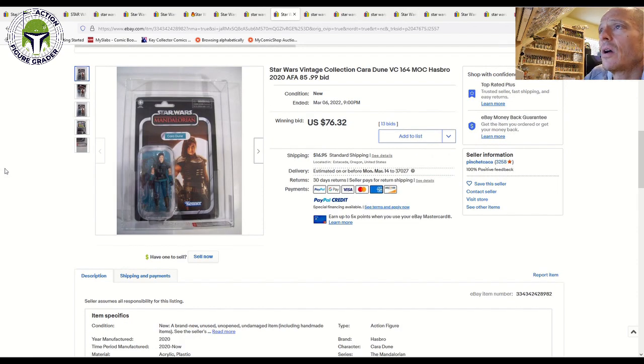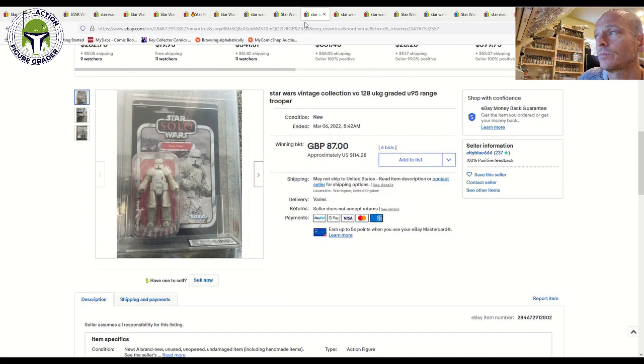A Cara Dune VC164, AFA 8.5 on the modern scale, sold for $76 plus shipping — a pretty good price for a figure that continues to see fairly good demand, whether it's the regular issue or the carbonized version.